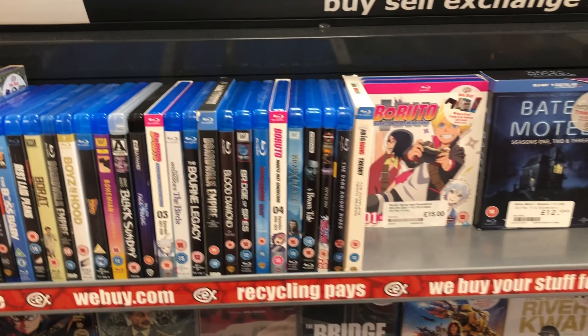I also picked up a £4.99 Fargo Blu-ray, which is something I've never actually owned on DVD or Blu-ray. Obviously I've got the TV series — all seasons that have been released. Yeah, I'll grab that as well. So that was my quick trip out.